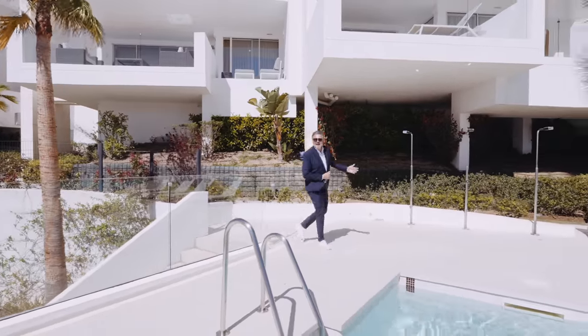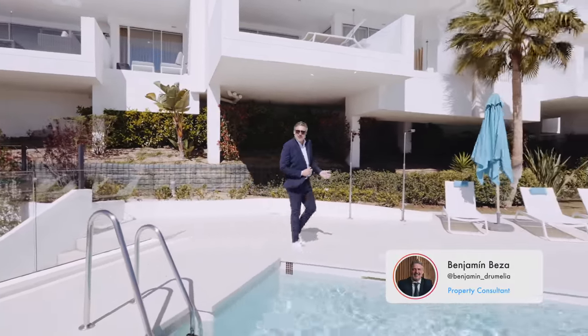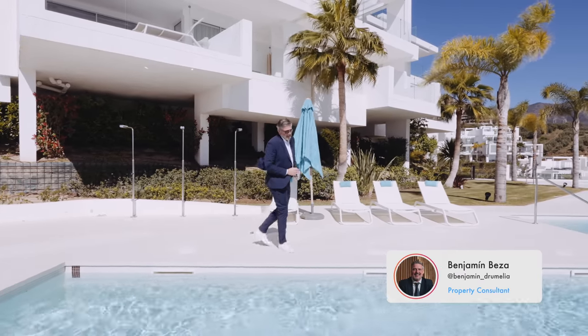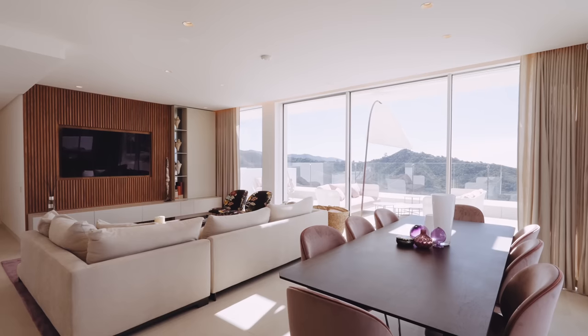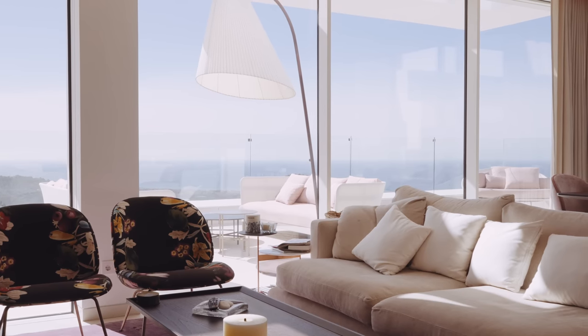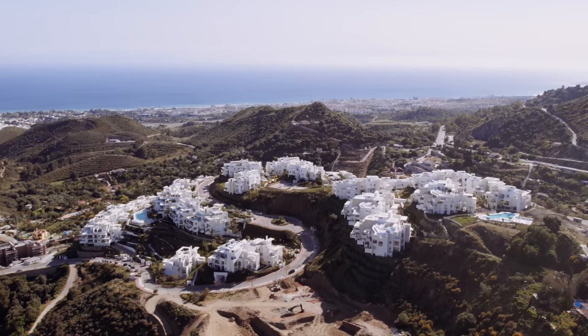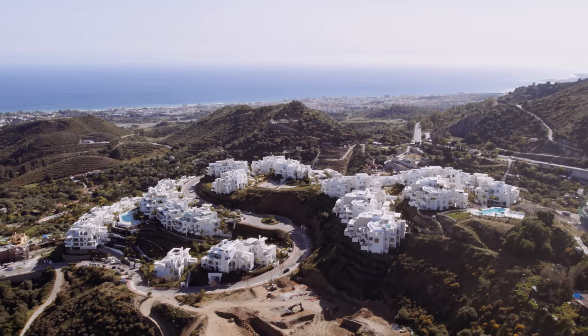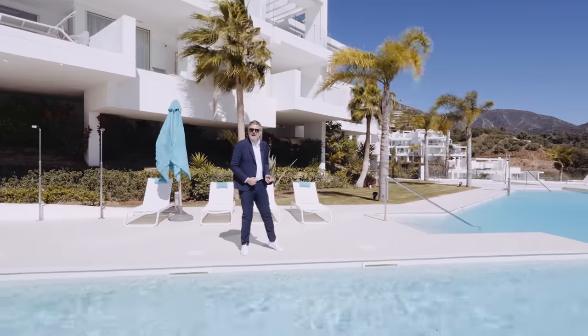Hello everyone! My name is Benjamín Beza and welcome to yet another property tour by Drumelia Real Estate. Today we want to take you on an exclusive tour of an exquisite penthouse located in this new development in the Marbella area, Palo Alto. So get ready to discover how this development really redefines the concepts of luxury and lifestyle.